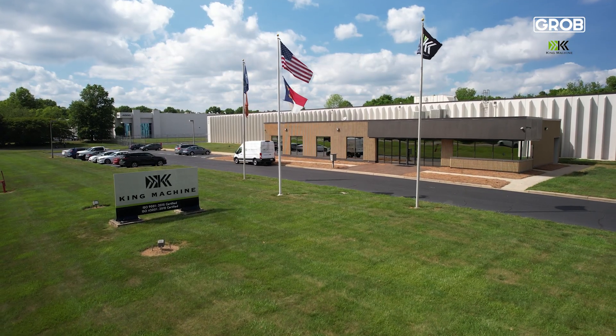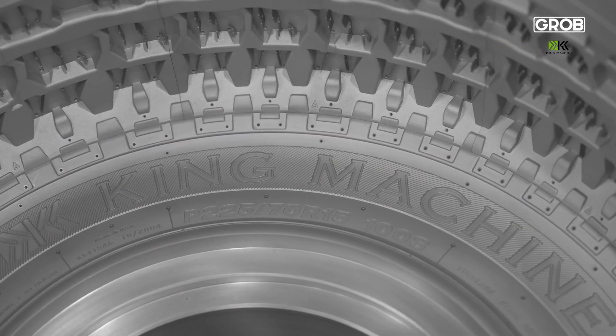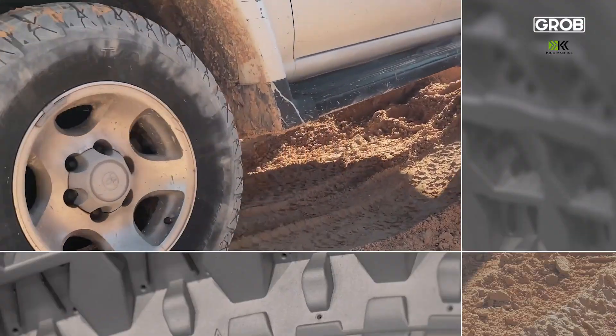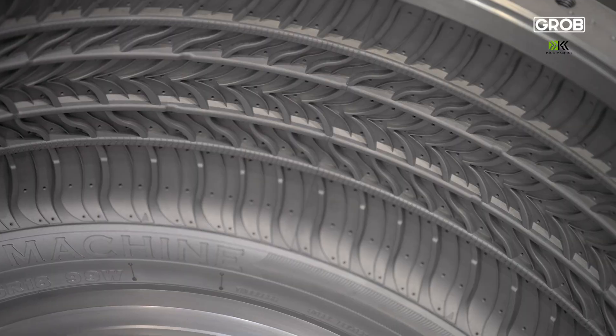King Machine is a tire mold manufacturer and a tire mold services provider. We serve the tire industry, in particular the major tire companies. There are many types of tires for all types of uses, whether it's a high-performance tire, a winter tire, or a truck tire. We have a wide assortment of tire molds that we can produce for the industry.